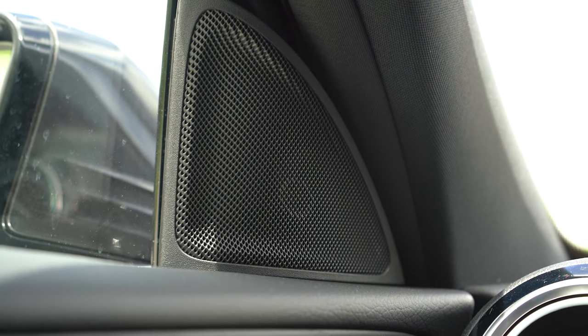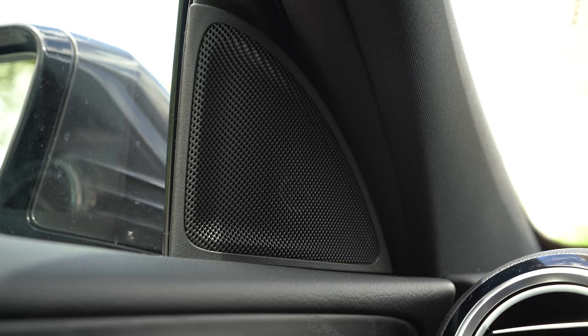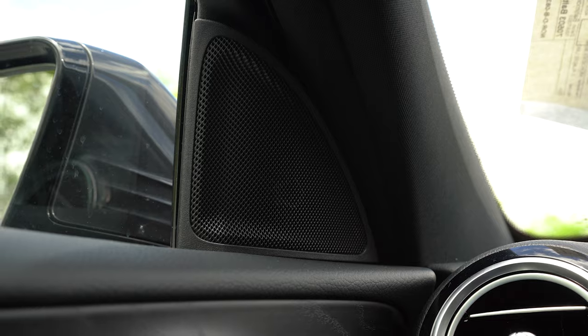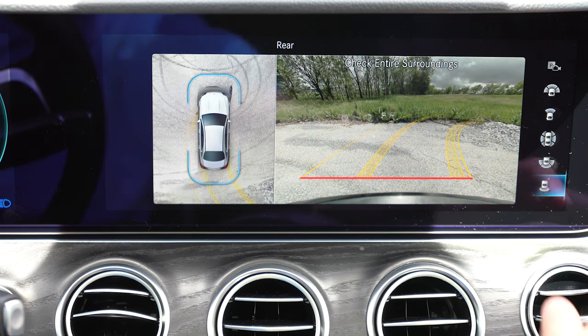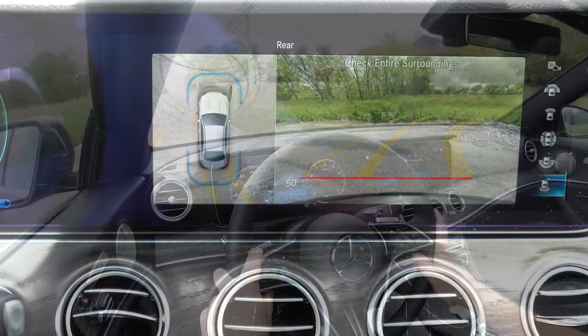The sound system is brilliant — without a doubt, plenty of clarity and plenty of bass. The standard system is eight speakers, but the premium package for $2,400 includes a Burmester surround sound system along with other features. Also, when you put the E-Class in reverse you get a standard rearview camera, and with the premium package you also get a surround-view monitor giving you a bird's-eye view of everything around you.